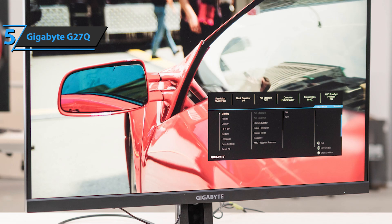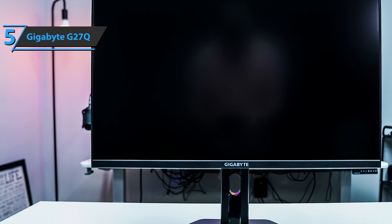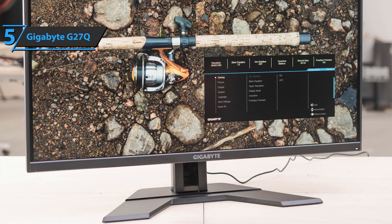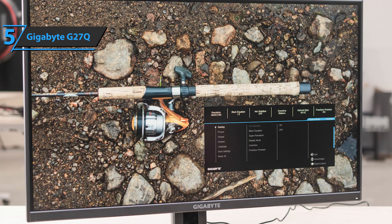Based on the IPS panel, the Gigabyte G27Q monitor offers accurate, consistent, and vivid colors with wide viewing angles of 178 degrees. This prevents gamma and saturation changes and makes the image perfect no matter what angle you're looking at. In the connectivity department, the monitor offers two HDMI 2.0 slots, one DisplayPort 1.2, as well as two USB 3.0 ports next to the input port.